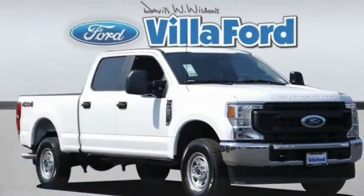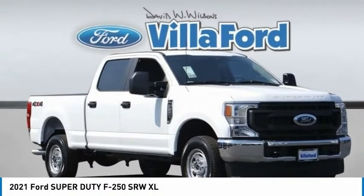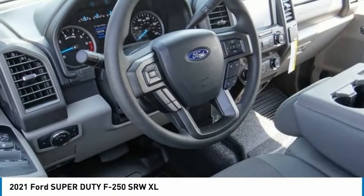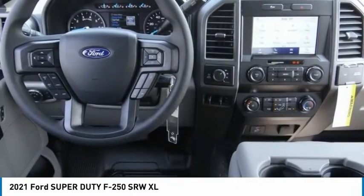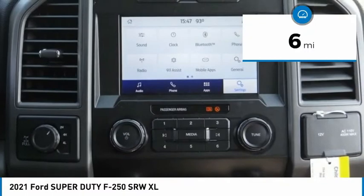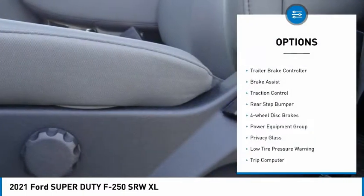Stop by and take a look at the 2021 F-250 Super Duty — head-to-head fuel efficiency, head-to-head towing, head-to-head torque. This vehicle has less than 100 miles. Here are some of this vehicle's great options.